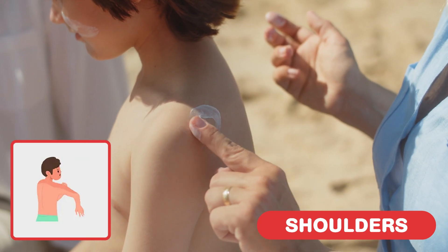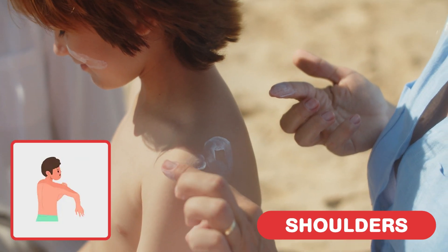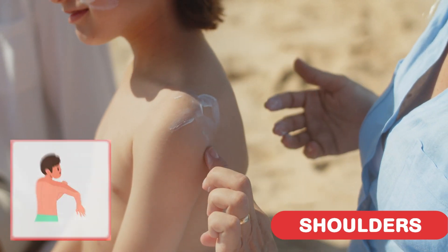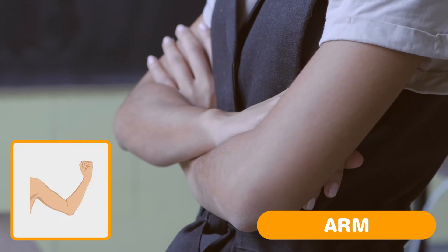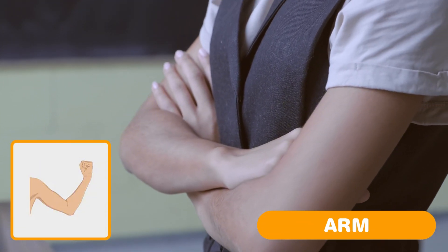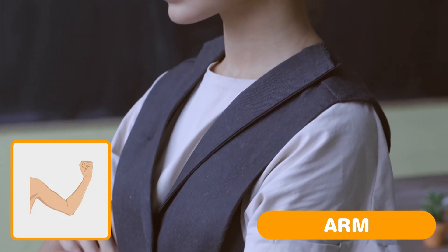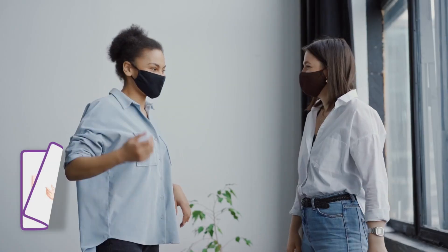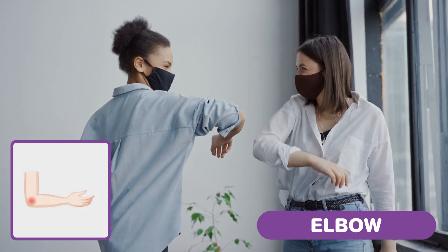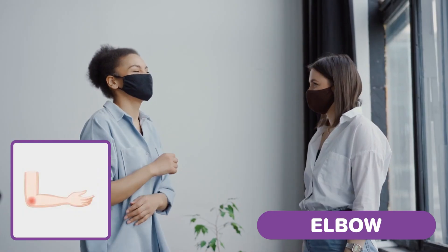Arm — moving the arms up, down, and backward, and lifting and carrying objects. Your arms help you hug, reach and play. Elbow. Your elbow is right in the middle of your arm, between your shoulder and your hand.